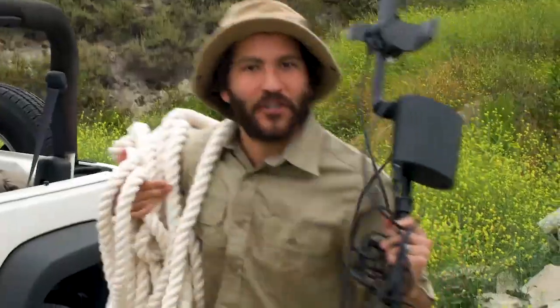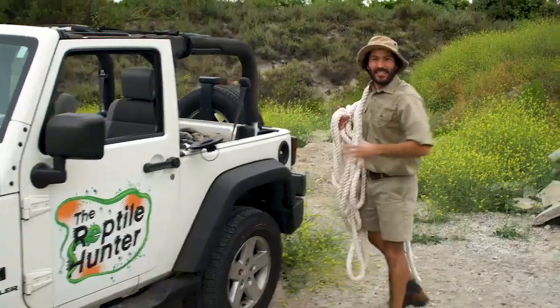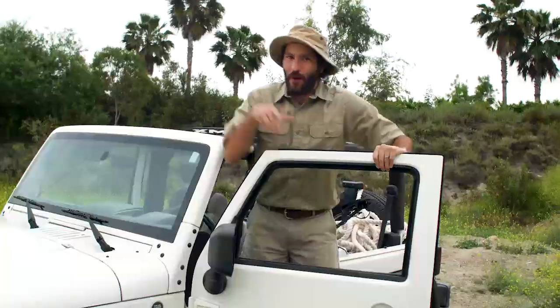Hey, how's it going? Greg here, professionally trained, officially certified, and FDA-approved reptile hunter. We go on the search for reptiles that are in danger and bring them back to safety in our reptile reserve. So come along with me and my cameraman, Dan, as we go on the hunt for reptiles.